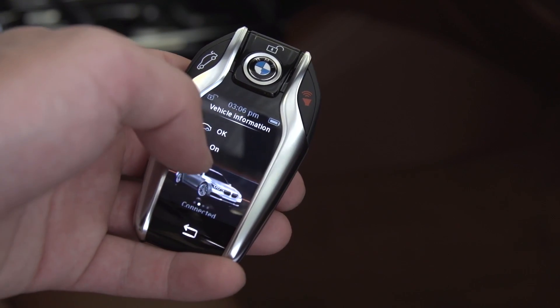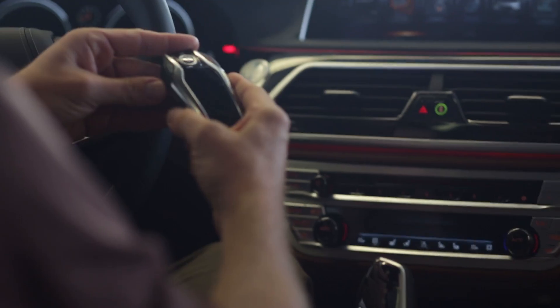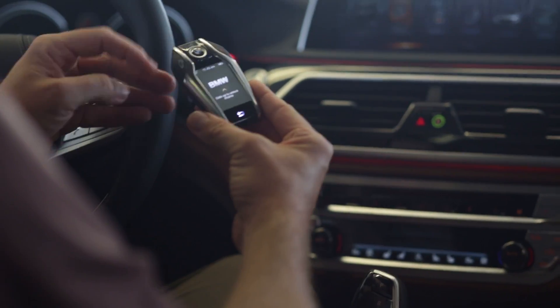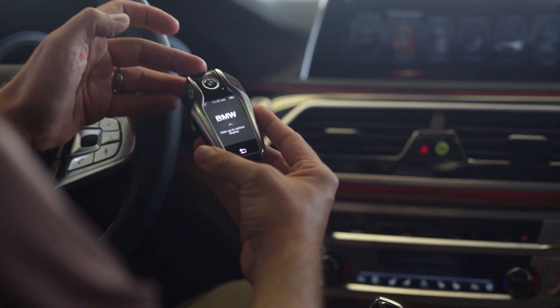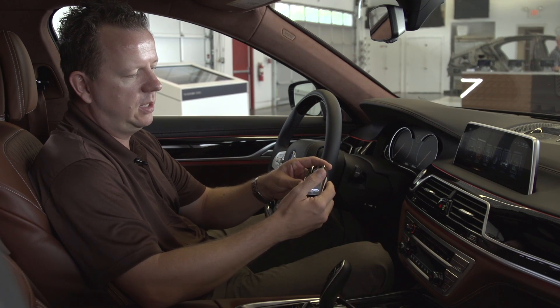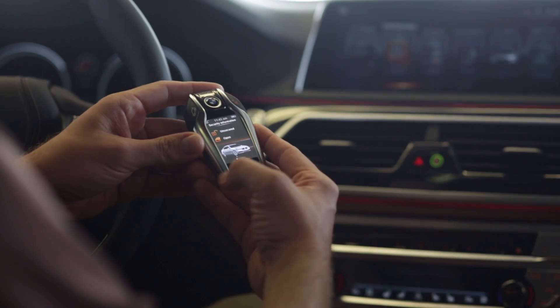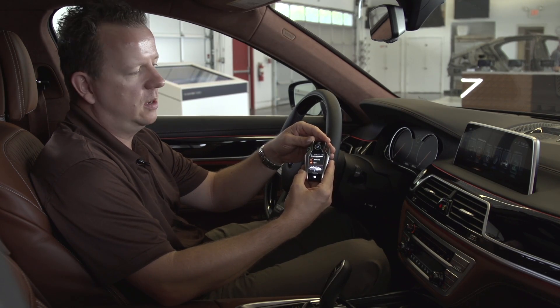Last but not least I would like to introduce our new display key. The display key is a key fob with general functions like you will find in all other key fobs — for the trunk, for locking and unlocking the car, and for the alarm. What is new with our display key is the display area, and with this you get information about the car, like the status of how you left the car.